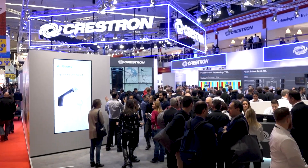Hi guys, we're here at ISE 2019. I'm standing here with Rupert at the Crestron booth. They've got some exciting new products for us. Over to you Rupert, what have you guys got for us?